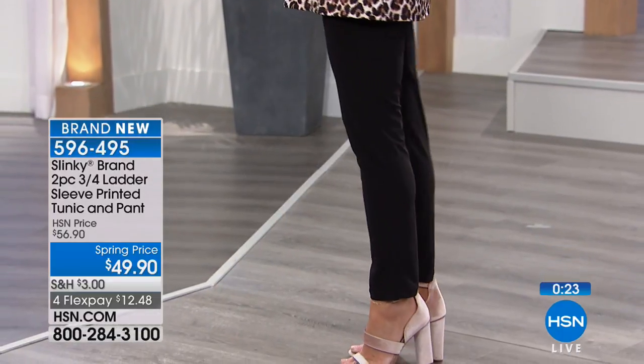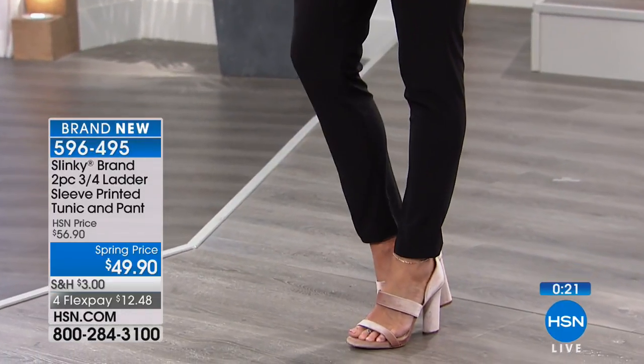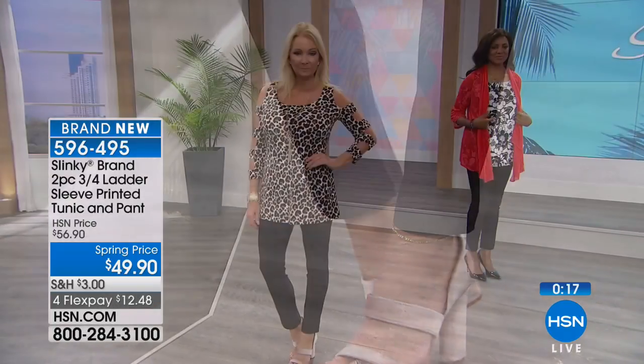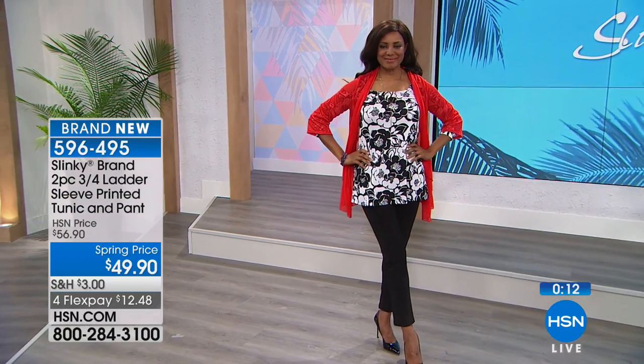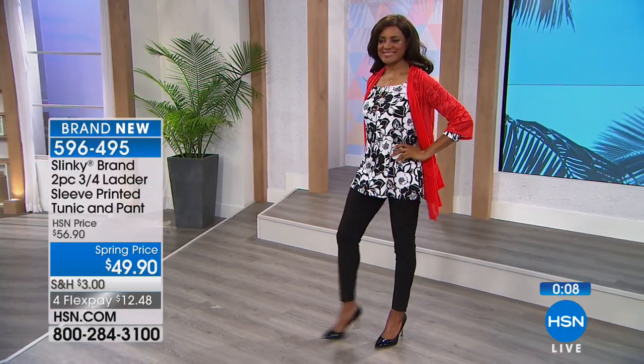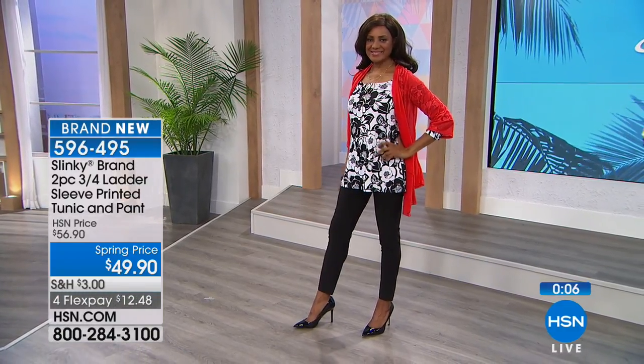596-495 is your item number for that head-to-toe amazing look for under $50. Use those flexible payments — it's $12 and 48 cents on any major charge card. Buy more and save: if you're picking up multiple things in our show today, you only pay full price shipping on one item, and everything else is half off on shipping and handling.